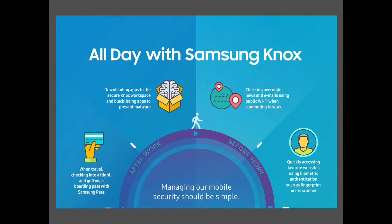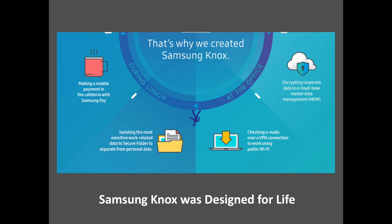Understanding the importance mobile phones and devices hold at work, home and on the go, Samsung Knox is the security platform for how people really live. From the very moment the device is turned on, Knox continually serves to protect its integrity as well as the personal and professional information stored on it. Inherent to the device itself, Knox protects us day and night.